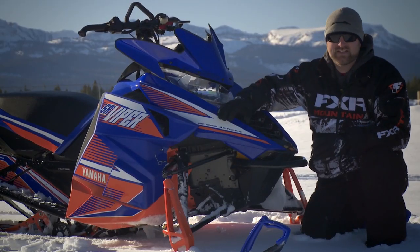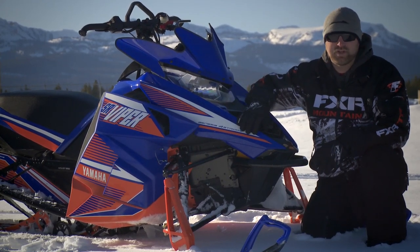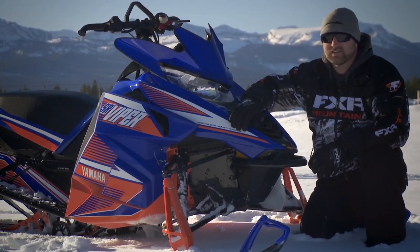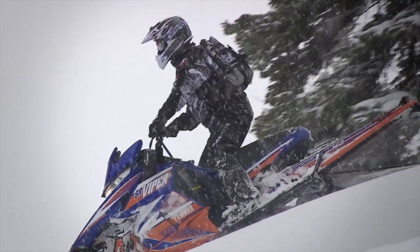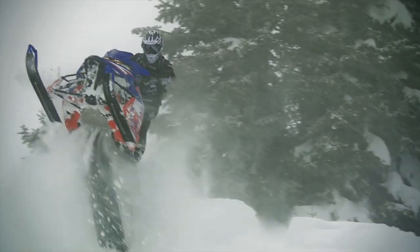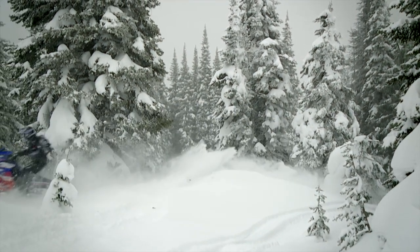Our Viper MTX is an SE model, which means it comes with a few fancy goodies, like a cool graphic wrap job and, more notably, a set of genuine Fox Float Evolve front shocks. If you're going to have air shocks in your ride, these are the ones to have. I'm not a big fan of air shocks on trail sleds, but in the mountains where weight is more important than a plush ride, they do have their place. Evols offer both lightweight and a decent ride, so everyone wins.